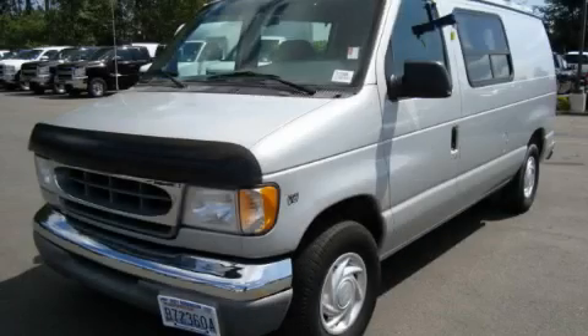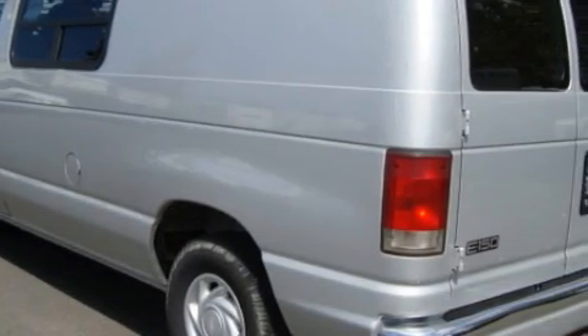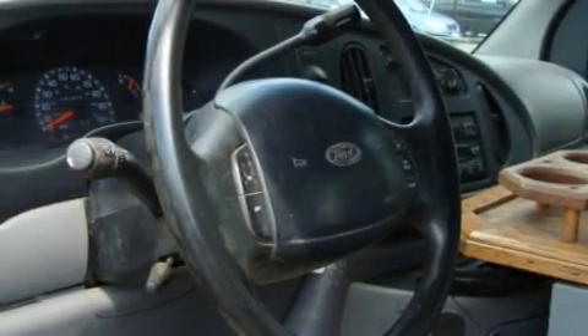This is a 1999 Ford E150. This Ford's luxurious features include cruise control, air conditioning, a power outlet, an anti-lock braking system, and this vehicle has just over 150,000 miles.